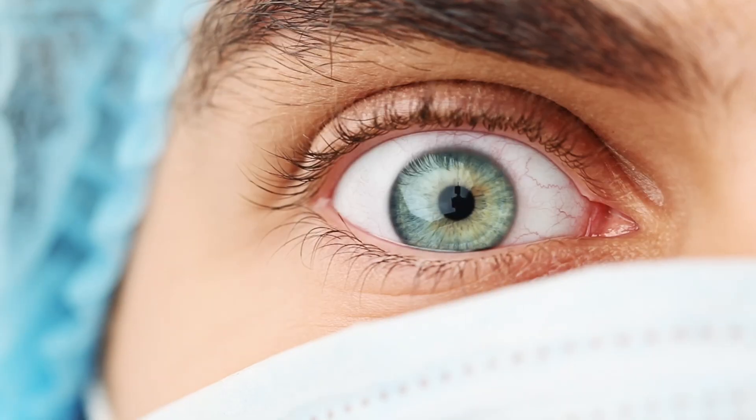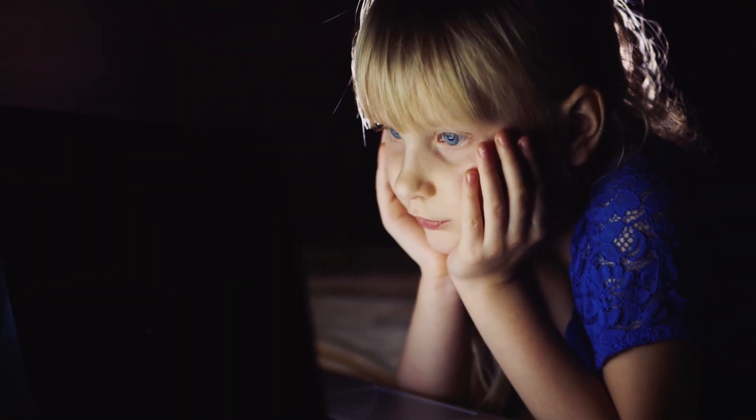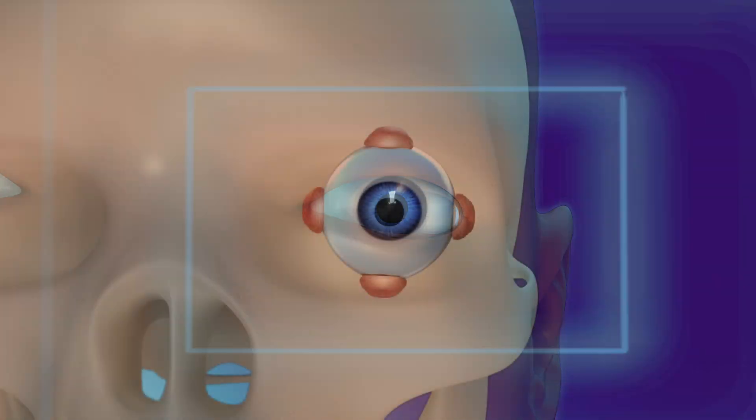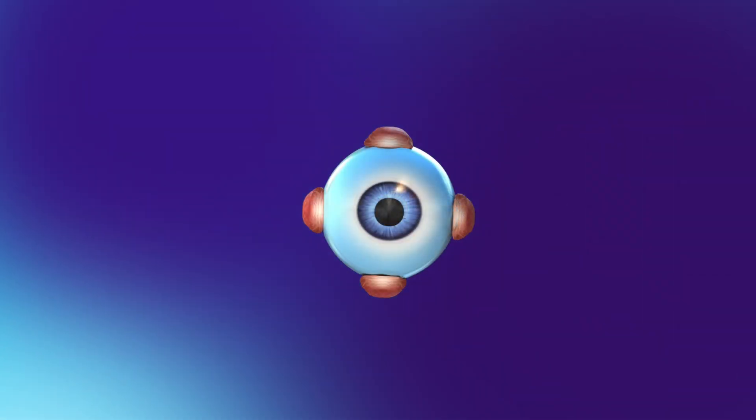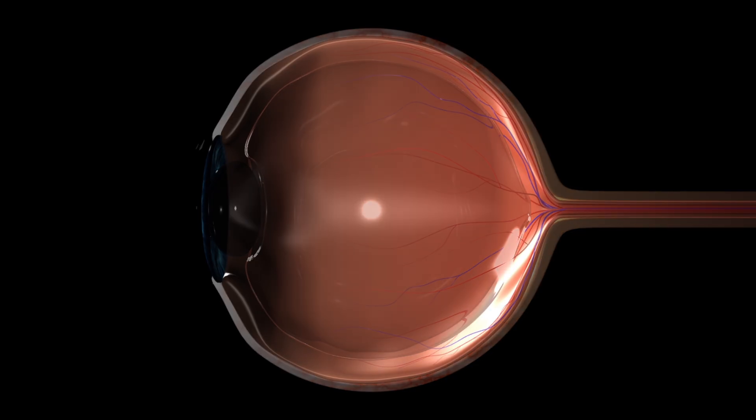So let's start with the basics. Presbyopia usually starts creeping in sometime around the age of 40. Inside your eye, you have a clear lens, kind of like the lens in a camera. When you're younger, that lens is soft and flexible. The tiny ciliary muscles in your eye can easily change its shape so you can focus up close, and then relax so you can see far away.